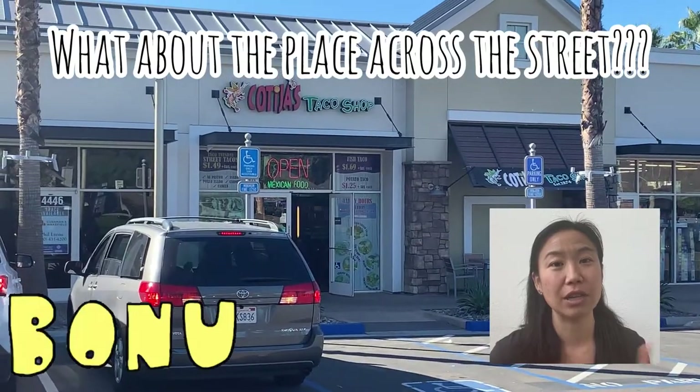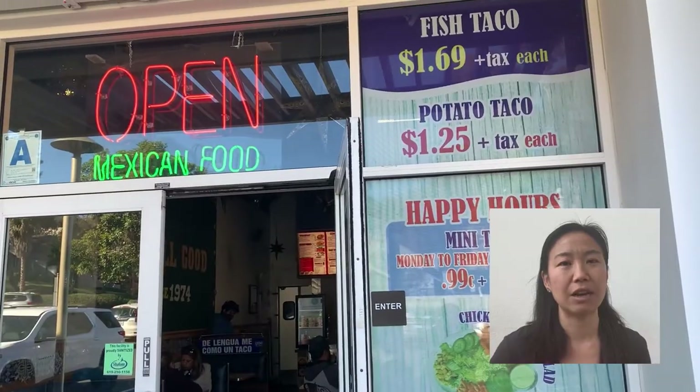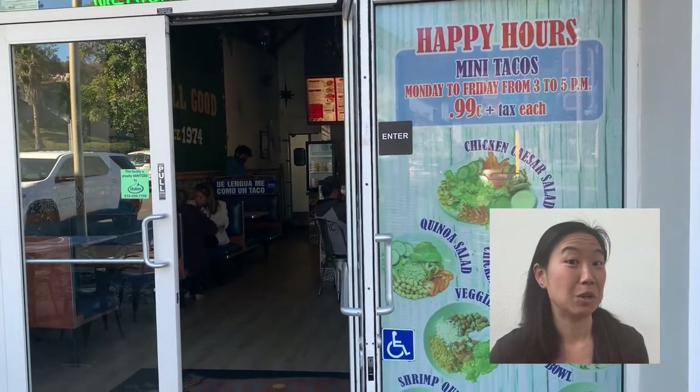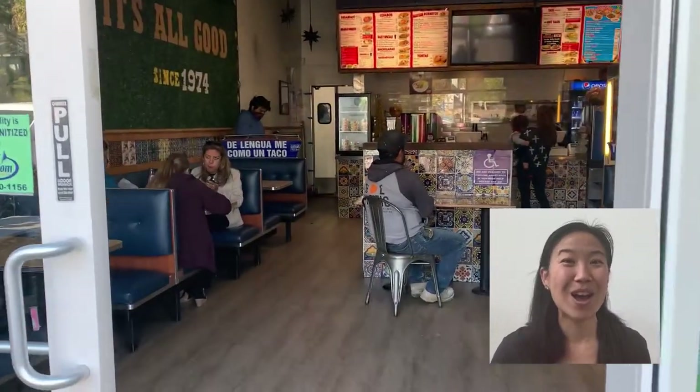Next up is Tijas, which is right across from Lolita's — at least at this location. There are a bunch of different Lolita's now, but this one has Tijas right across from it. It's competition! We're going to give it a try and find out which one we like the most.